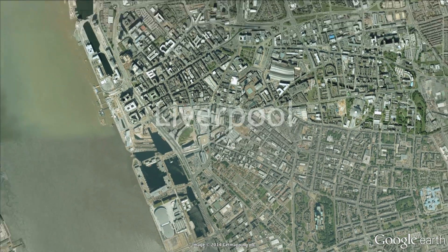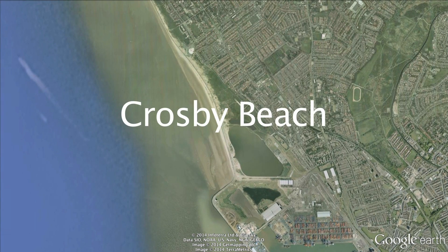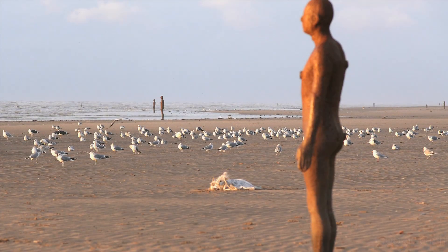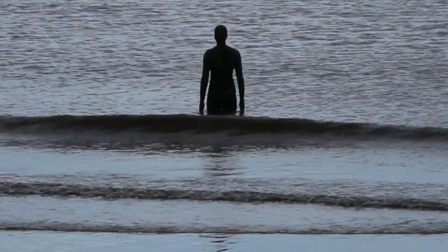Crosby Beach is situated near the mouth of the River Mersey, a few miles north of Liverpool. On the beach there is an installation by the artist Anthony Gormley of 100 iron statues. Some of the statues are covered by the tide twice a day.